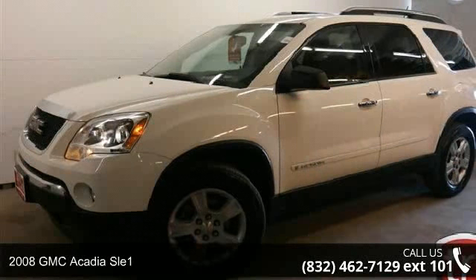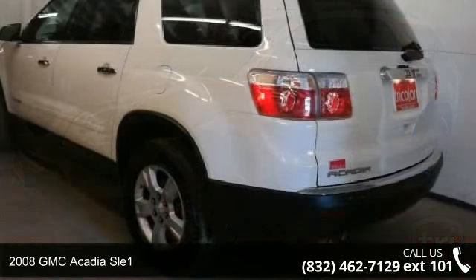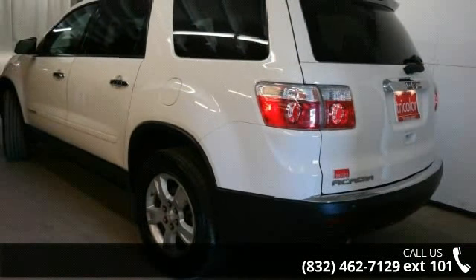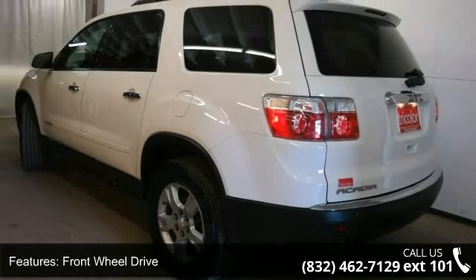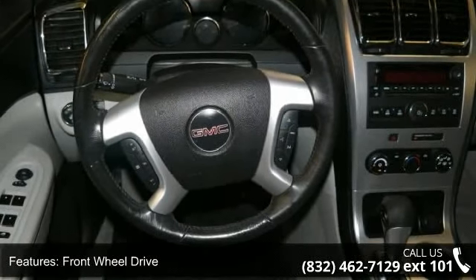Step into the 2008 GMC Acadia Sol 1. If you are looking for an automobile with great features, look no further. This vehicle comes with a reliable 6-cylinder engine connected to a smooth shifting automatic transmission.